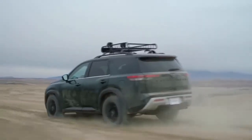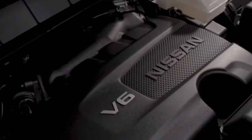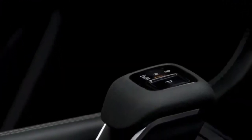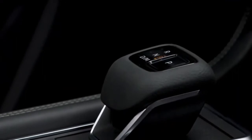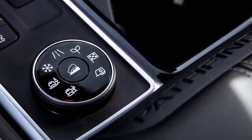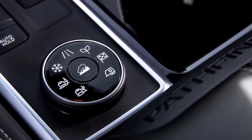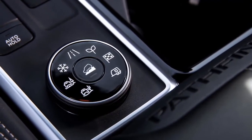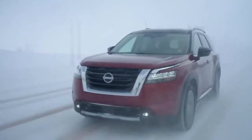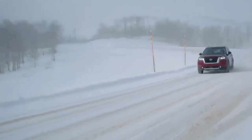Now let's talk capability. Every 2022 Pathfinder comes with a powerful 284-horsepower 3.5 direct-injection V6, and an all-new smooth 9-speed automatic transmission, a difference felt the moment you step on the gas. Pathfinder's new intelligent four-wheel drive features a seven-position drive and train mode selector, including snow, sand, and mud ruts. The system is equipped with direct coupling, which allows for more confident takeoff in low-traction situations, along with immediate response and precise stable handling.